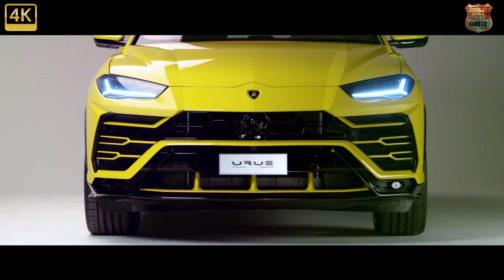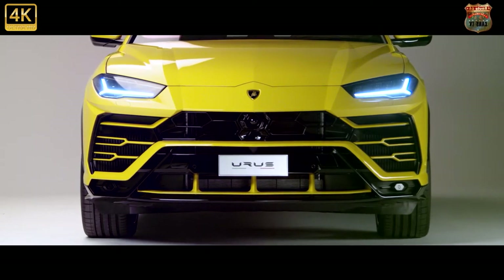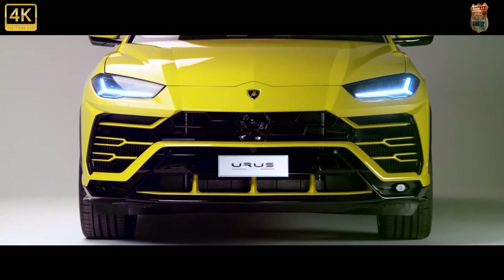Sure, it costs a fortune and shares some parts with the much less expensive Audi Q8, but the 2022 Urus earns its title as the ultimate SUV.